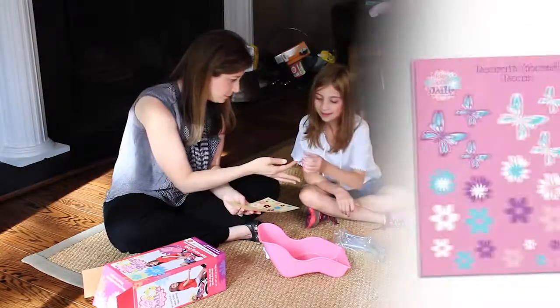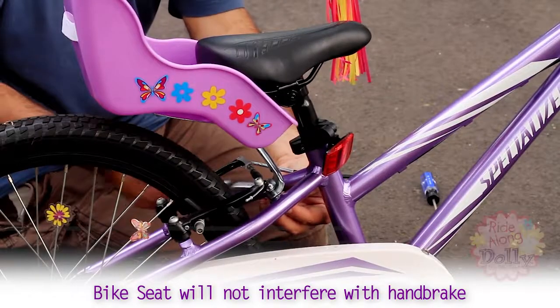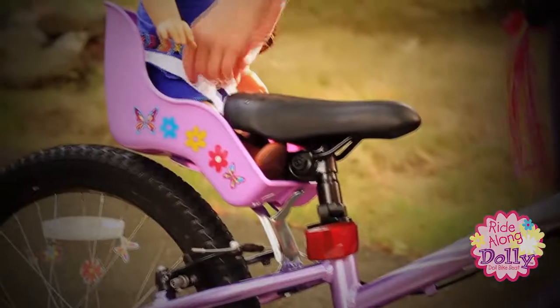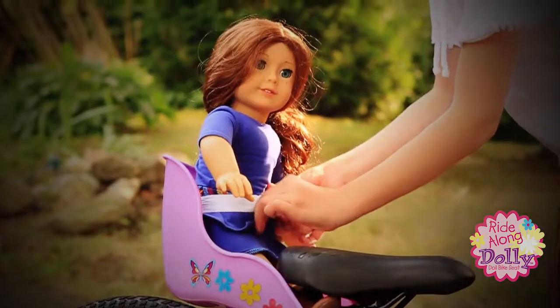Kids love decorating the seat with the included do-it-yourself girl-themed decal pack. Ride Along Dolly attaches safely to any bicycle and installs in minutes. The sturdy seat is durable and long-lasting and fits all standard dolls or stuffed animals up to three pounds.